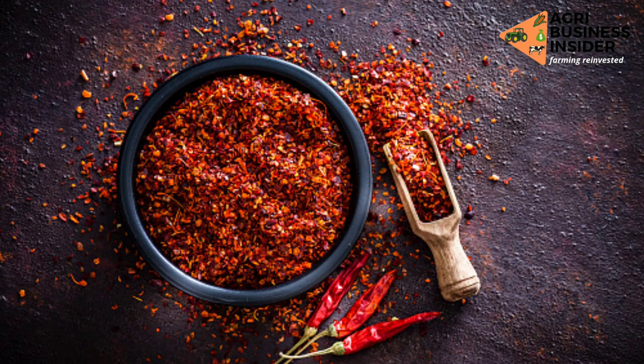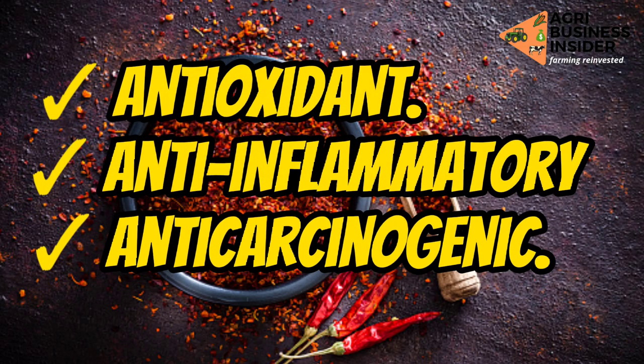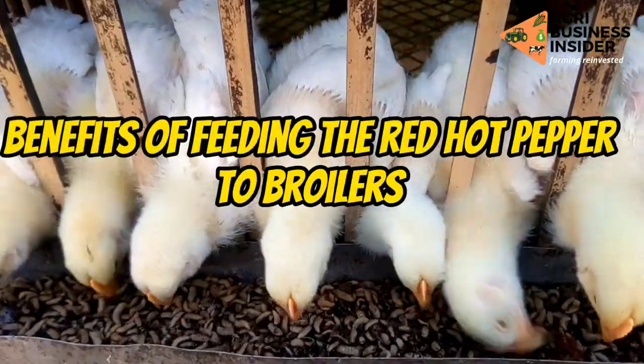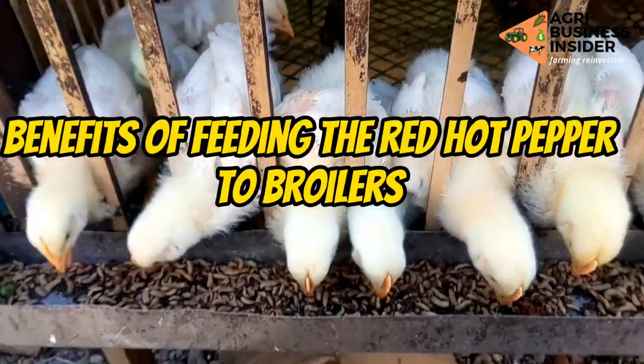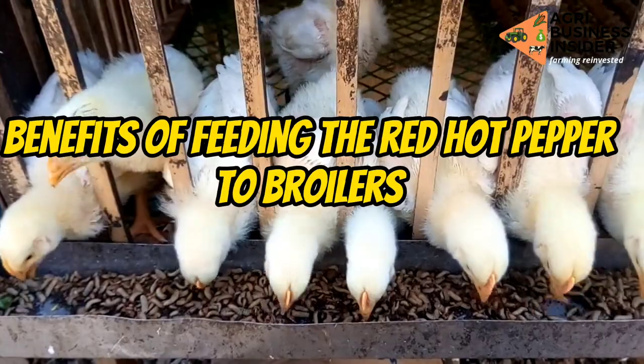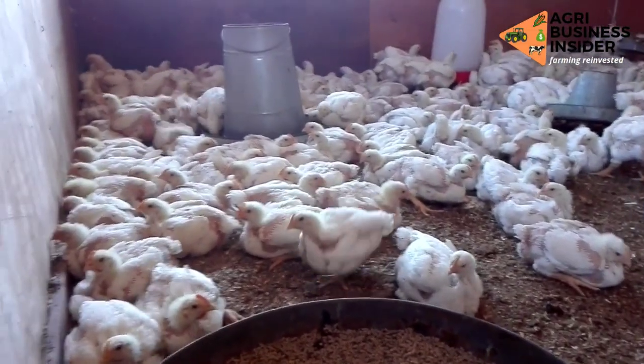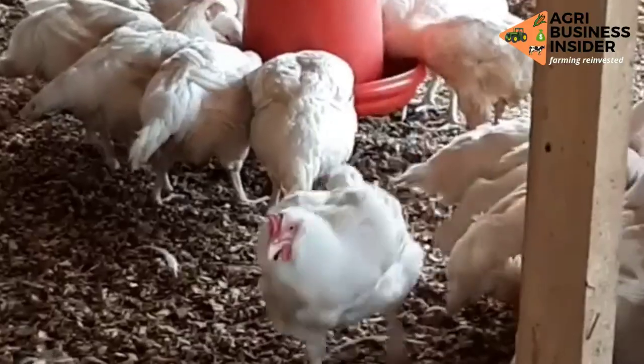These properties include antioxidant, anti-inflammatory, and anti-carcinogenic activities. In today's video, we are going to discuss the benefits of feeding hot red pepper to broilers, and at the end of the video you will know how to prepare the hot red pepper powder and the amount to add into your feeds.